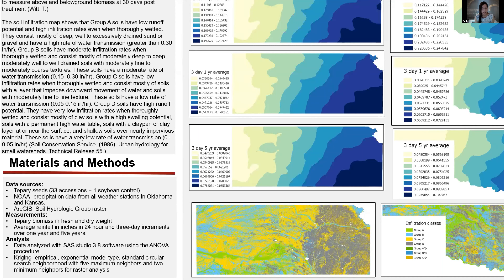The analysis used for fresh and dry weights was the ANOVA procedure through SAS Studio. For the precipitation data in ArcGIS, we used the Kriging method. The Kriging method assumes that there is a distance or direction between sample points that reflects a spatial correlation. As you can see in the way Kansas and Oklahoma are color coded, the classification uses geometrical intervals.